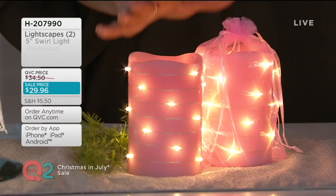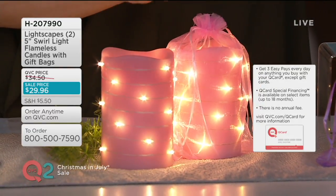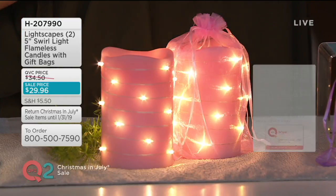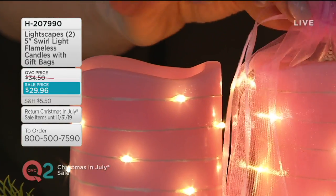Then over here we have a pink — it's a really beautiful blush. A woman told me that a really light blush or pink is actually a great neutral. You can mix and match the colors with blush beautifully.